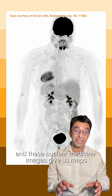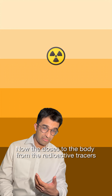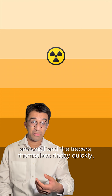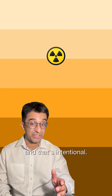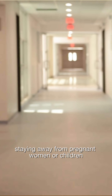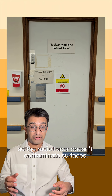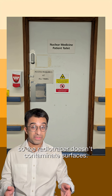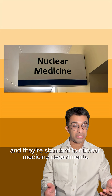These nuclear medicine images give us maps of the body's physiology. Now, the doses to the body from the radioactive tracers are small, and the tracers themselves decay quickly — and that's intentional. Because patients temporarily emit radiation, they follow simple instructions, like staying away from pregnant women or children for a few hours, and using dedicated toilets in the hospital so the radio tracer doesn't contaminate surfaces. These steps are only short-lived, and they're standard in nuclear medicine departments.